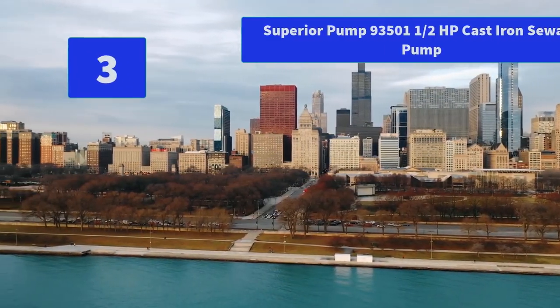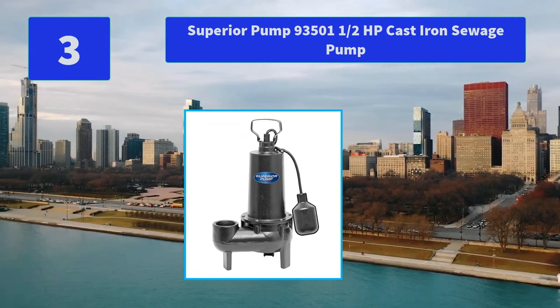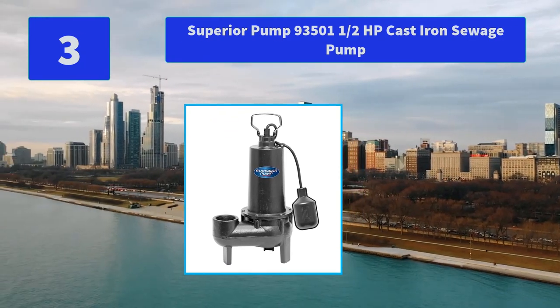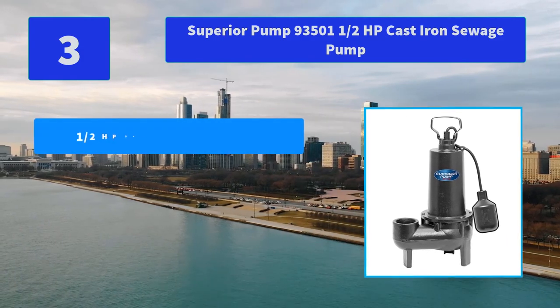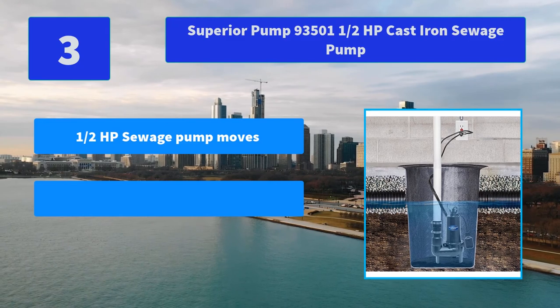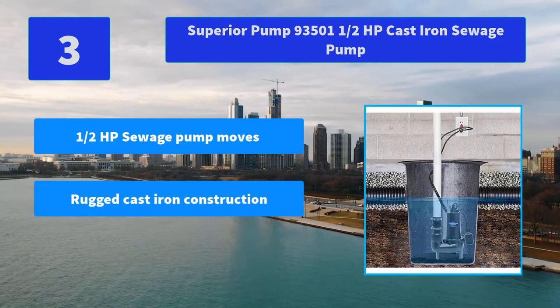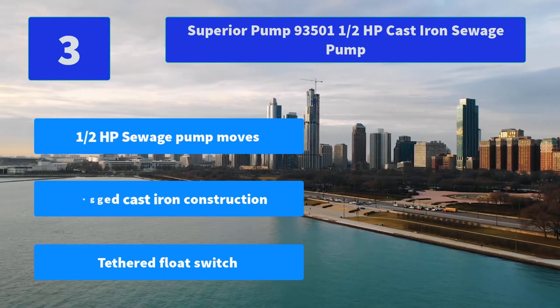Number 3: Superior Pump 93501, 1.5 horsepower cast iron sewage pump. Pumps that are truly built to last and are 100% factory tested. Superior Pump uses quality components including a copper motor. Main features: half a horsepower sewage pump, rugged cast iron construction, tethered float switch.